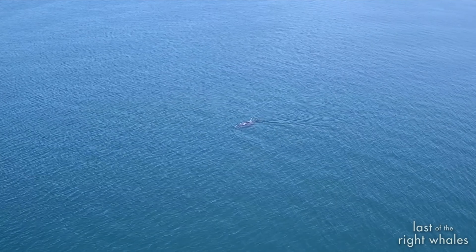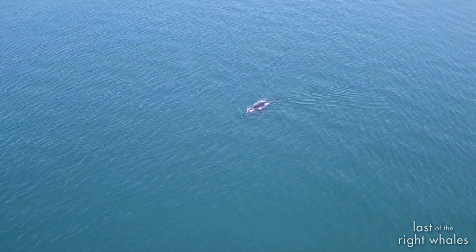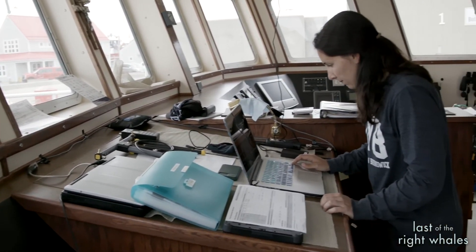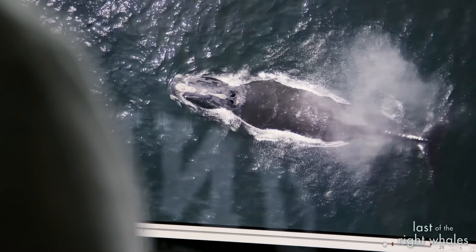So we flew our drone over Snowcone the other day. She's an interesting animal to fly the drone over because she's compromised from the rope.